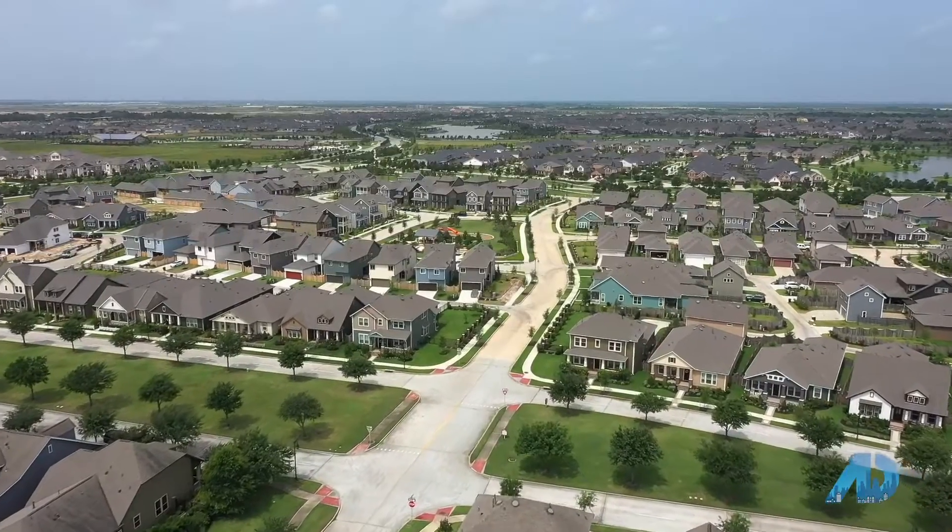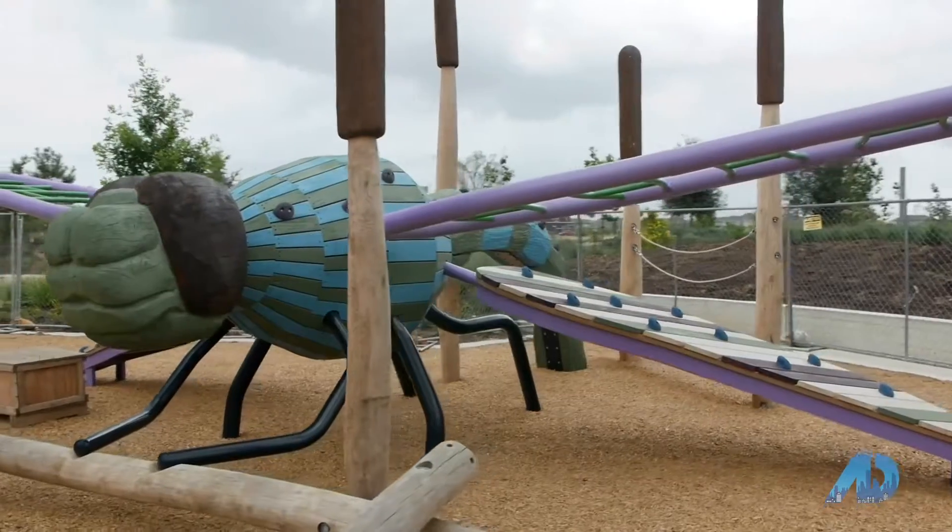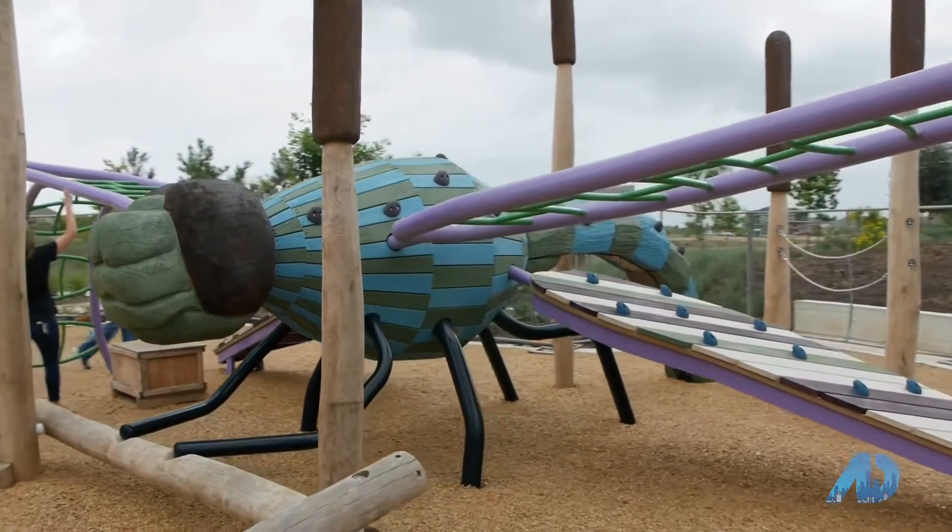Hi, my name is Amy Lippincott with the Lippincott Team. Today we're going to check out some of the wonderful things that Bridgeland has to offer. We're going to start with the never-seen-before Dragonfly Park and all the amenities they have to offer. Then we're going to head over to the new David Weekley-donated Library at Town Square Park, and last but not least, we have something for our furry friends out at the dog park.